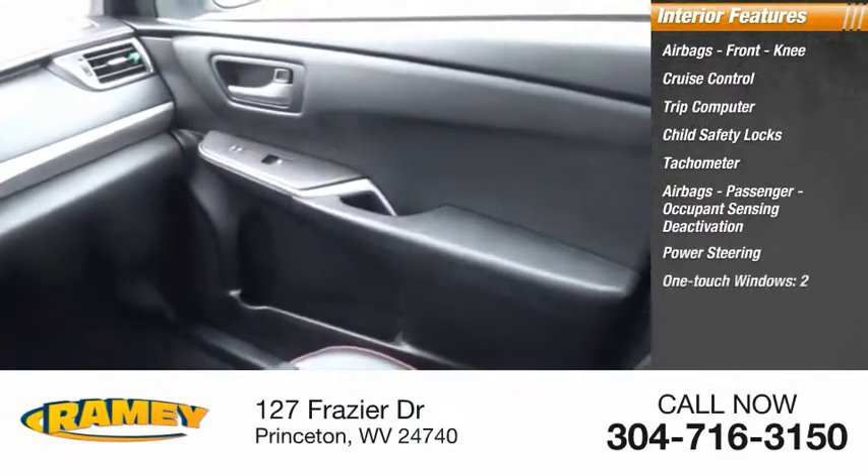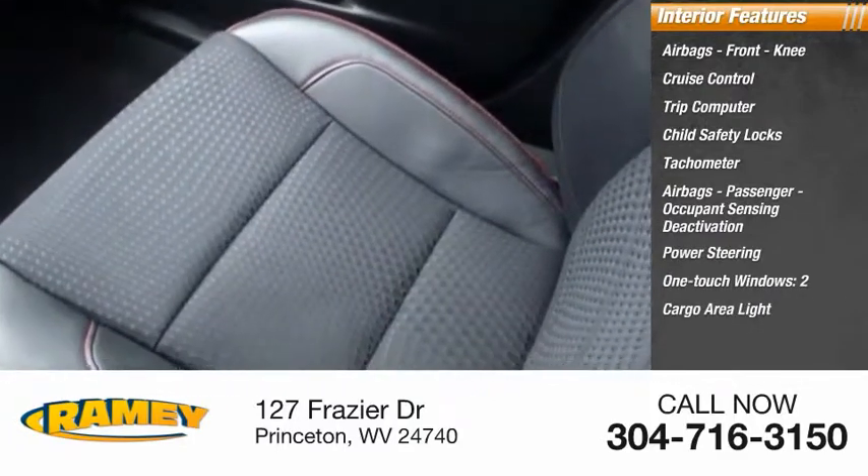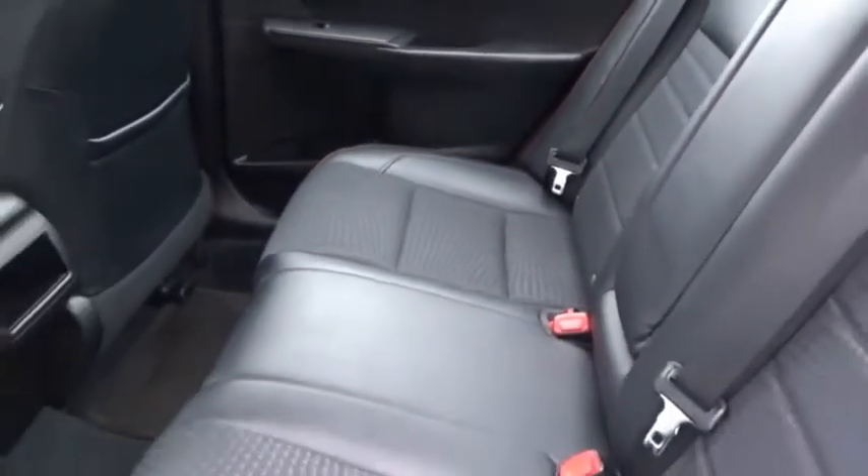Power steering, one-touch windows, and cargo area light. Your new ride is just a phone call away.